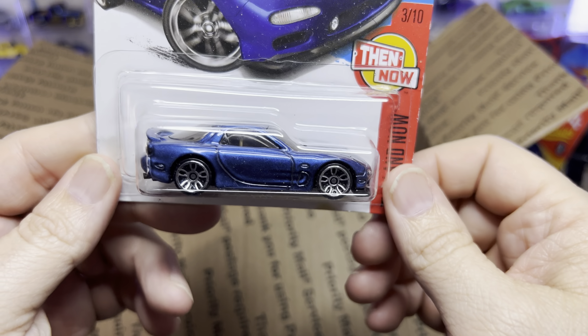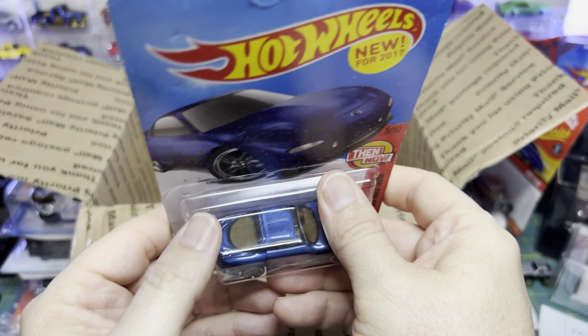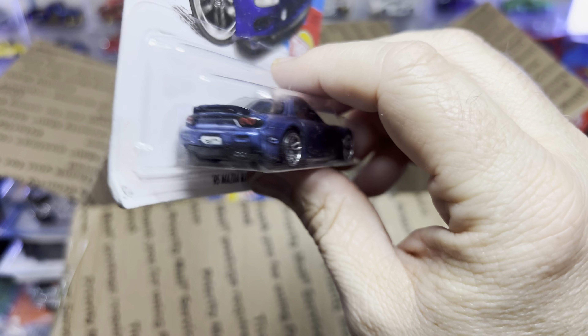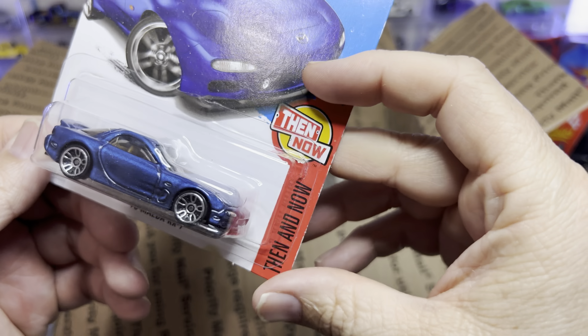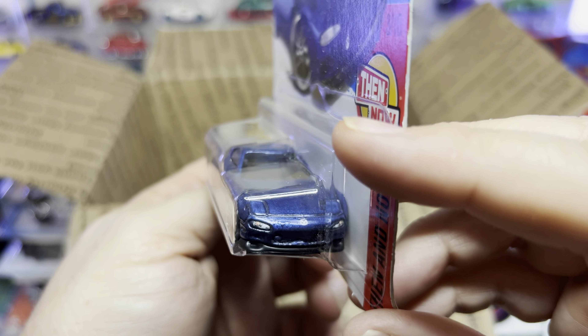Mazda RX7 — these are cool, just screams race car. Look at those taillights — see how much better it looks with the taillights and detailing. This is a then and now. Got great detailing — the front, indicators are done, the emblem right there. Very well done. I drove an RX7 when I was in high school — wasn't my car, it was my mother's, but she let me drive it. And yes, I drove it like I stole it.